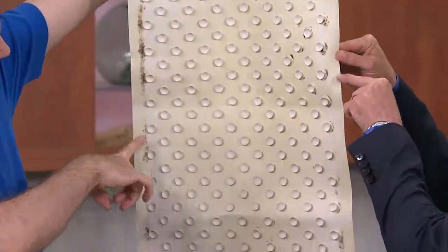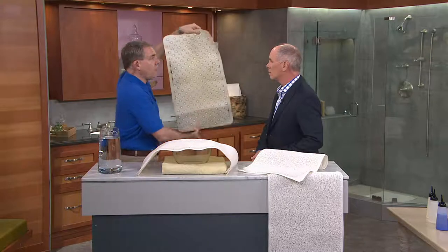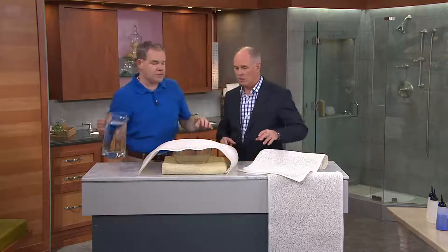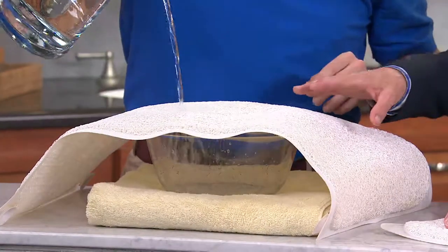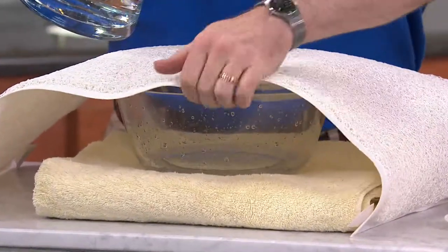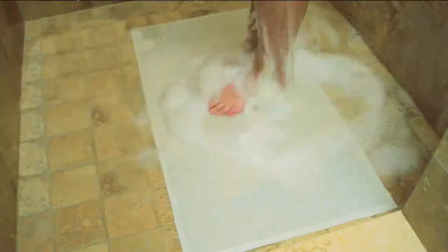With a traditional bath mat, the water is not draining through it, which means the water is pooling underneath, creating mold and mildew — that's absolutely disgusting. That's not going to happen with the Aqua Rug. Not only that, the Aqua Rug also has antimicrobial properties that are actually built into the mat, not sprayed on, so it's going to last for the lifetime of the mat. You can put it right over the drain, and that soft, cushioning luffa-like material massages your feet. Finally, you can put the bath mat where you want it — directly over the shower drain, which is where you're typically standing.